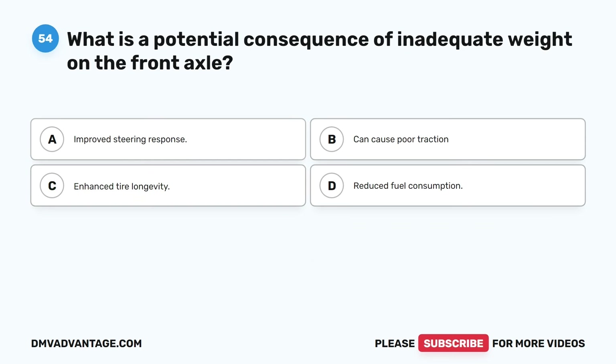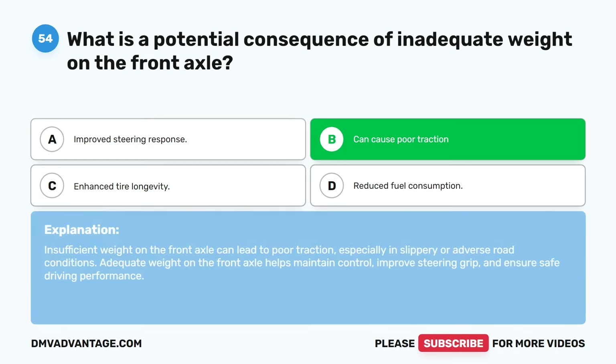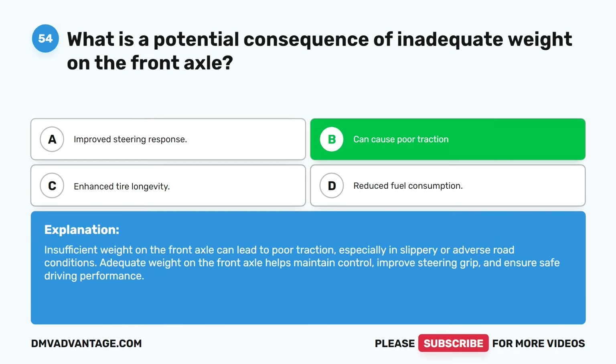Question fifty-four. What is a potential consequence of inadequate weight on the front axle? A. Improved steering response. B. Can cause poor traction. C. Enhanced tire longevity. D. Reduced fuel consumption. The correct answer is B. Can cause poor traction. Insufficient weight on the front axle can lead to poor traction, especially in slippery or adverse road conditions. Adequate weight on the front axle helps maintain control, improve steering grip, and ensure safe driving performance.